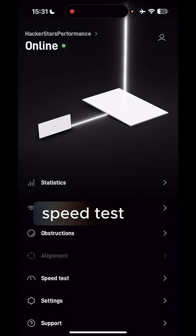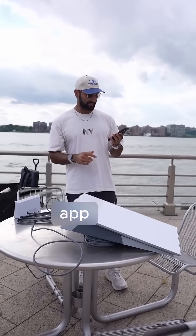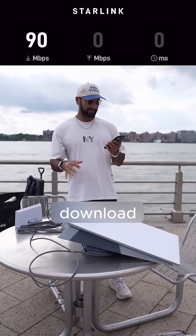Testing the Starlink performance here in New York City — let's see how fast it is with a speed test. The alignment is confirmed. Starting a speed test in the Starlink app, we're getting like 90 megabits per second download.